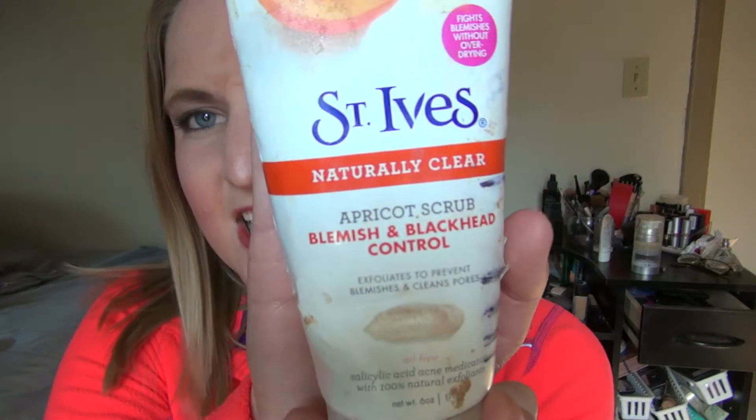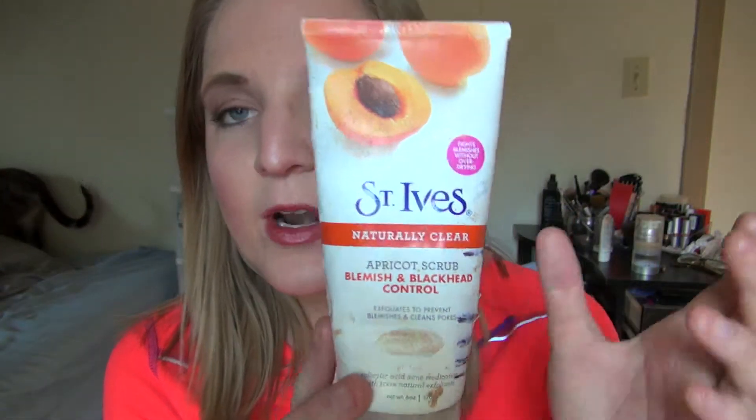The first thing was in my project pan. I am on a project pan right now, I will link that playlist down below. But if you watched my update last Thursday, you saw that I finished this St. Ives Naturally Clear Apricot Scrub Blemish and Blackhead Control. It just looks like this. I've had this for so long — I realize it expired in October of 2013, so I'm talking years. But I really like this stuff. What I would do is mix this in with my cleanser every morning, just a little bit of this with my cleanser, and it worked so well. It was a little bit of exfoliating but at the same time not super harsh, so I could use it every morning and sometimes even at night. I really like this.